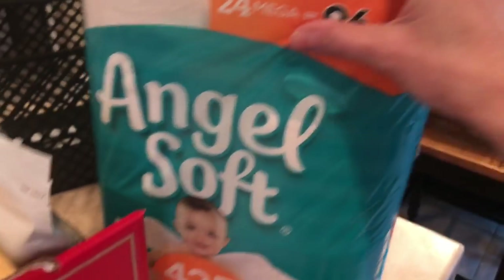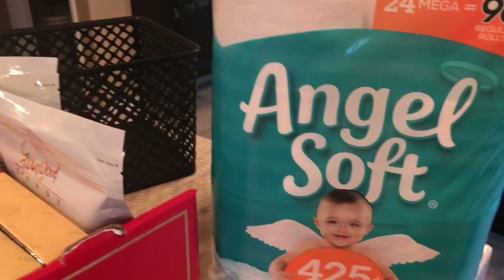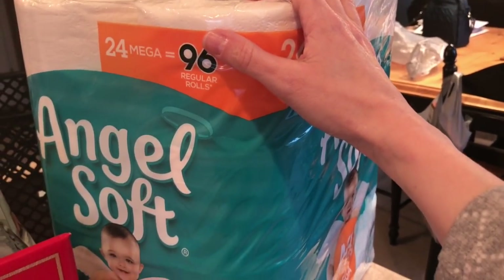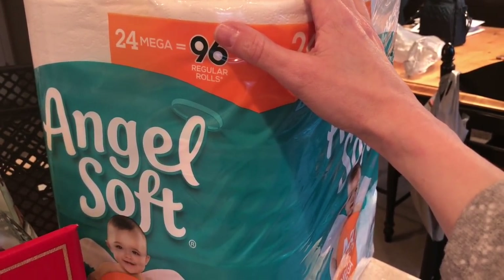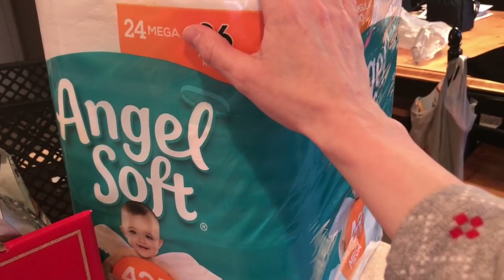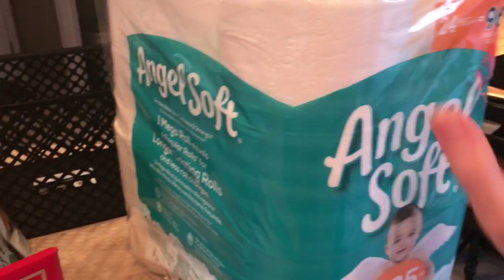I got some toilet paper — needed some of that. And I also bought a big old pack of bottled water; it's outside. We usually get toilet paper and bottled water at Sam's Club or Costco, but we're not going there anytime soon. So we just ran out of toilet paper today and went ahead and bought it at Walmart.